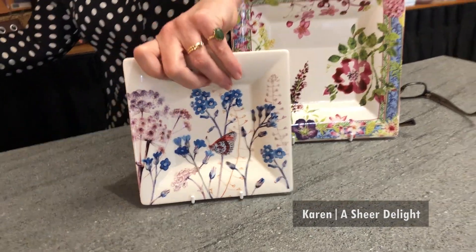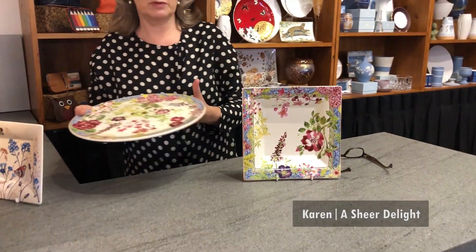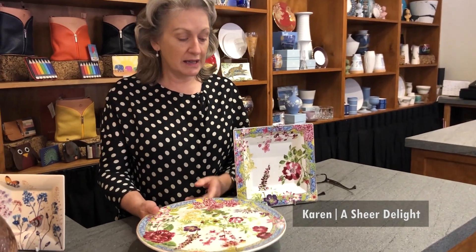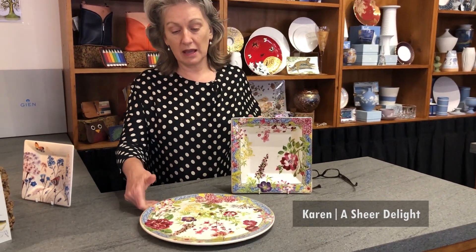A classic example of this, of course for us, one of our number one pieces is this Gato platter. It is as flat as a pancake. It doesn't matter who we are in all our households — everybody at some point in time needs to be able to display a birthday cake or cheesecake.